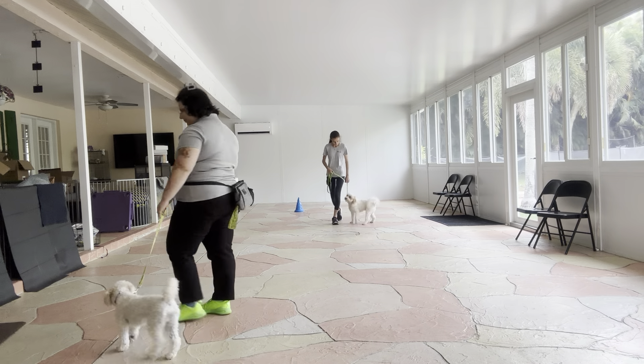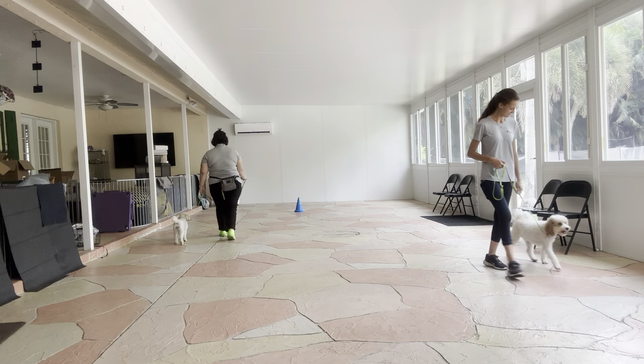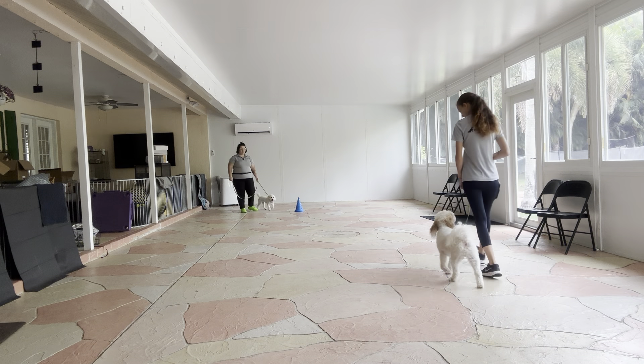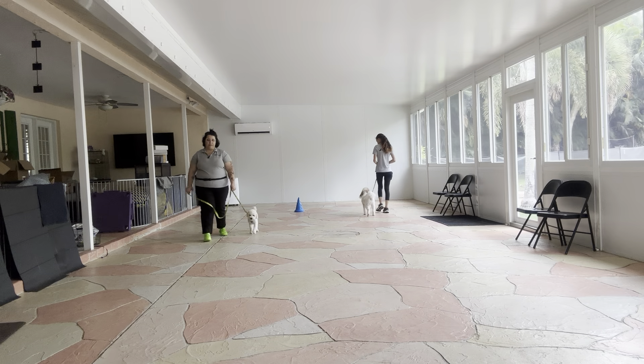Tiffany, let's go! We're going to start off with a couple laps of just that loose leash walking. Both dogs are doing really nice. Look at that eye contact from Gabbana — that's really nice. And Tiffany's got a really nice pace as well.